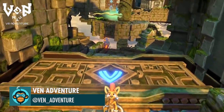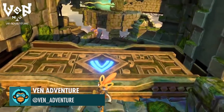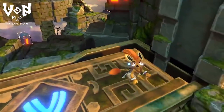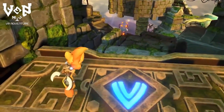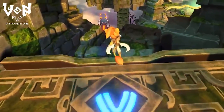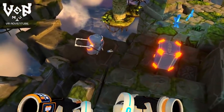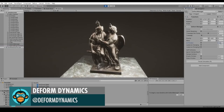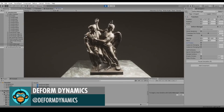Trying to Catch Venn with a Special Container by Venn Adventure. Volumetric Deformation of a Sculpture in Real Time by Deformed Dynamics.